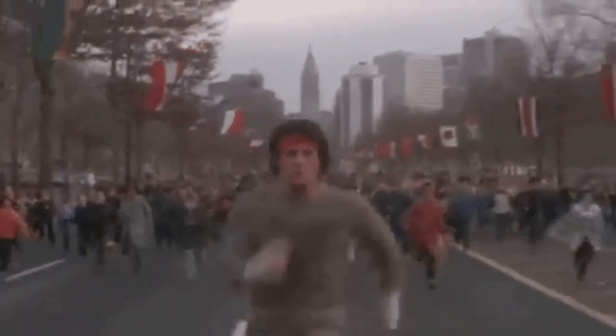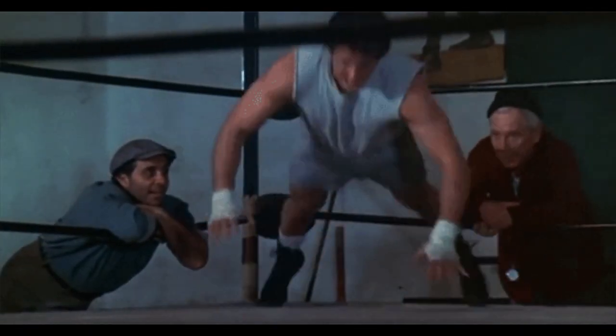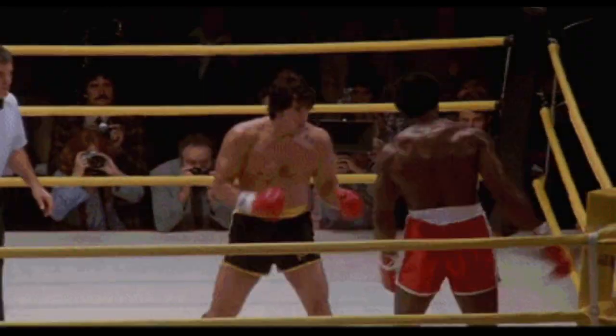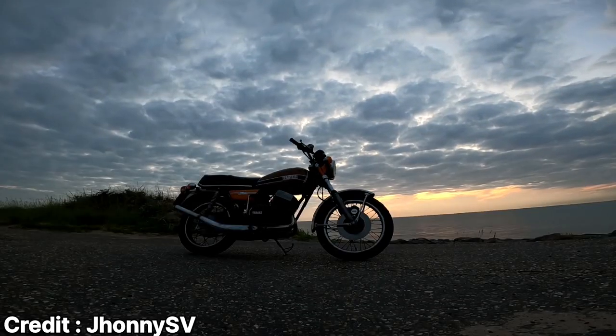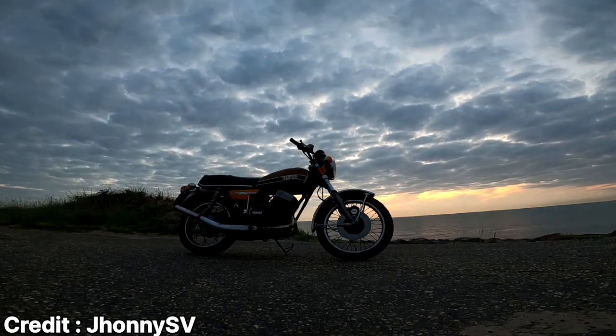We all love a good underdog story, where a predicted loser goes against the top dog, fuelled by sheer passion and fire for success, and ends up beating the top dog opponent — just like the character Rocky Balboa in the movie Rocky. In a lot of senses, Yamaha's RD350 has a lot in common with the character Rocky Balboa.